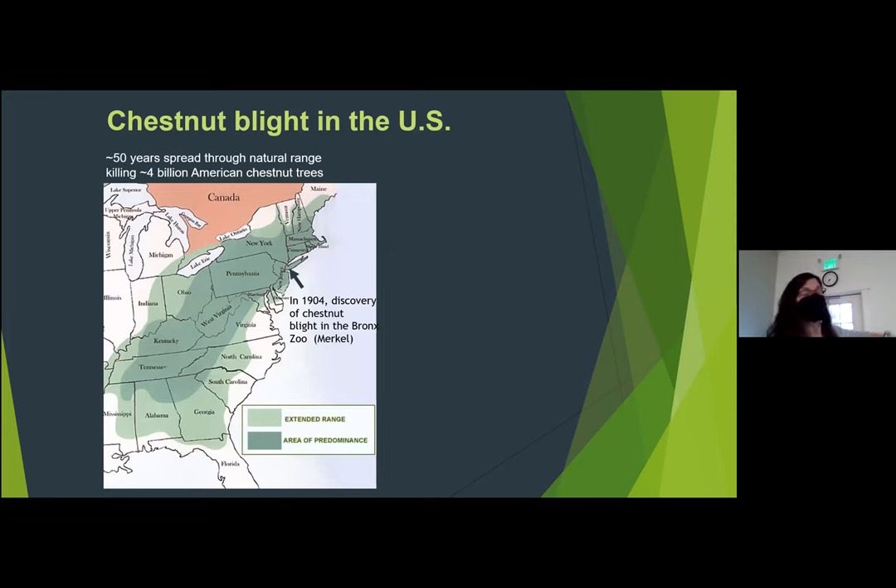This is the chestnut's natural range. The blight was discovered in 1904 in the Bronx Zoological Park, but it was imported before then — around 1878 when Japanese chestnut came into Queens. Within 50 years, all the trees in the range were either dead or dying. It goes all the way up into Maine, down into Alabama and Mississippi. It's estimated that three to four billion trees were killed. Some areas may have had up to 75% of the trees being chestnut, so it was very devastating.